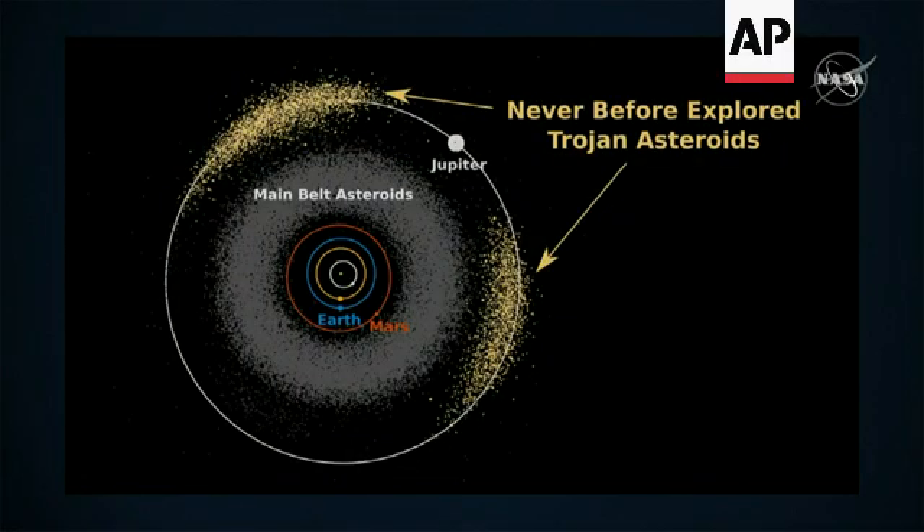We're going to look for craters smaller than a football field, about 70 yards across. The Trojan asteroids share an orbit with Jupiter, but they're actually quite far away from Jupiter. They are 60 degrees ahead of Jupiter and behind Jupiter in two swarms.